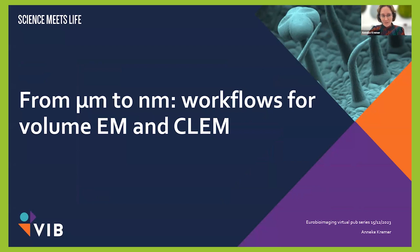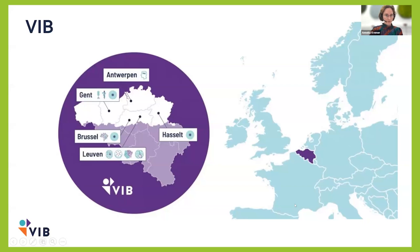I have a little introduction about VIB. VIB is the Flemish Institute for Biotechnology, located in Flanders, the Dutch-speaking part of Belgium. The institute is affiliated with all the main universities in Flanders, and there are nine different institutes within VIB with research interests ranging from structural biology to plant systems biology. As a bioimaging core, this mainly means we get a lot of different samples that we have to process and handle.